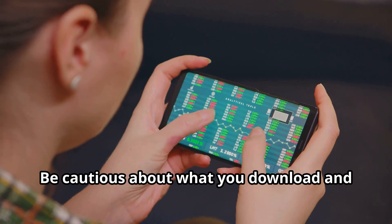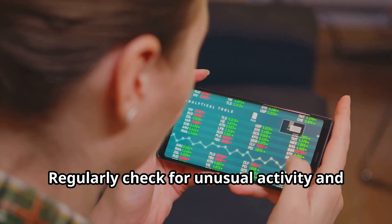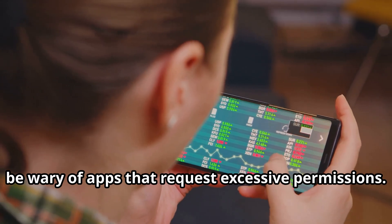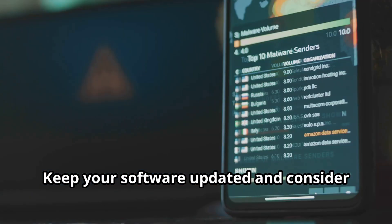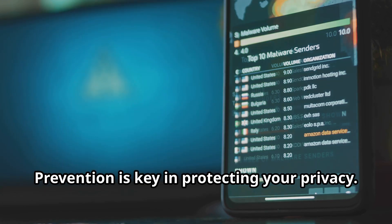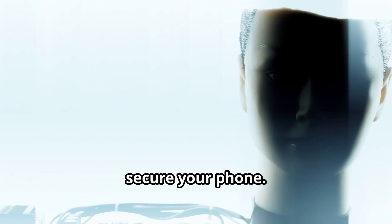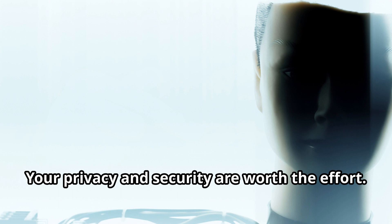Be cautious about what you download and keep an eye on your phone's performance. Regularly check for unusual activity and be wary of apps that request excessive permissions. Keep your software updated and consider using security apps to scan for and remove spyware. Prevention is key — stay vigilant and take proactive steps to secure your phone. Your privacy and security are worth the effort.